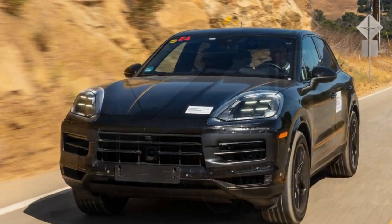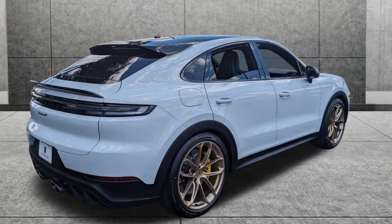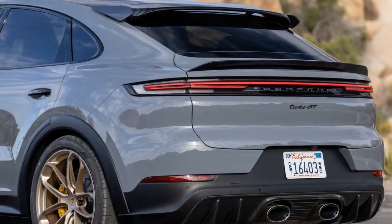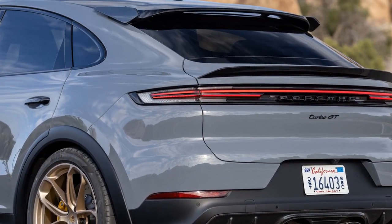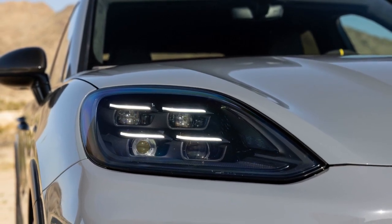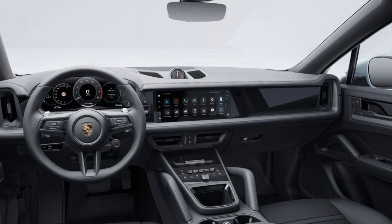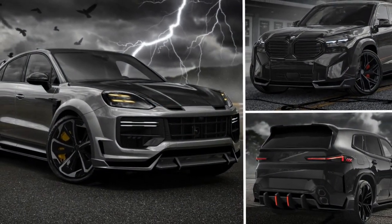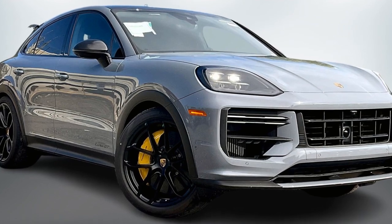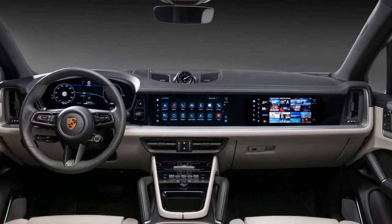On reliability: Porsche is generally associated with high-quality engineering and attention to detail, and they have a strong reputation for producing reliable vehicles, including their SUV lineup. Like any high-performance vehicle, the Cayenne Turbo GT Coupe will require regular maintenance and servicing to ensure its reliability — adhering to the manufacturer's recommended maintenance schedule is crucial. Porsche uses high-quality materials and components, contributing to long-term reliability, though some components can be expensive to repair or replace. Some Porsche vehicles also come with extended warranty options, which can provide added peace of mind.